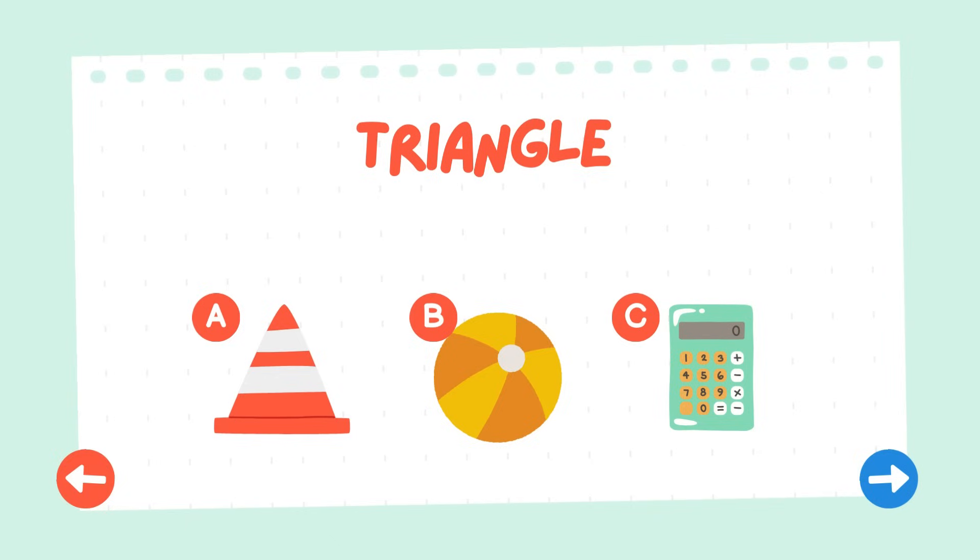Can you find the triangle? Great work team! You've discovered the triangle. The orange cone is indeed a triangle.